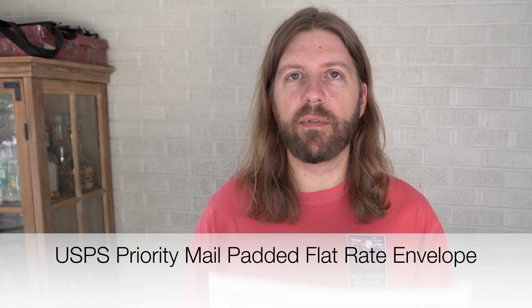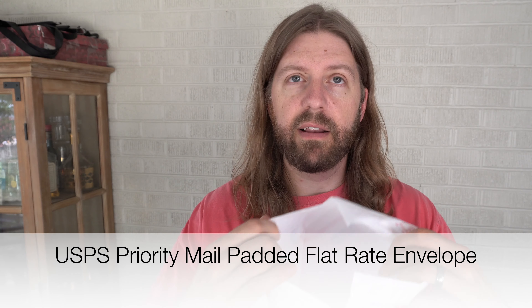Next up, if it's more than one pound and can fit in an envelope, the next best option is a padded flat rate envelope. This envelope has a very thin layer of bubble wrap on the inside and can fit most sweatshirts, some smaller jackets, and probably 90% of pants. This padded flat rate option is for anything that is going to be more than a pound that will fit in here. Right now, if you print it through eBay, it's $7.33 to ship this way.